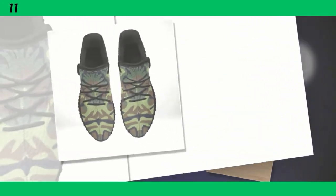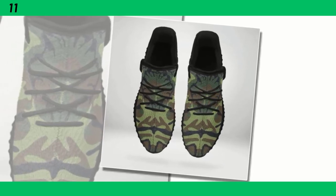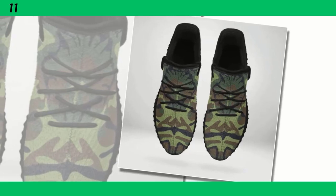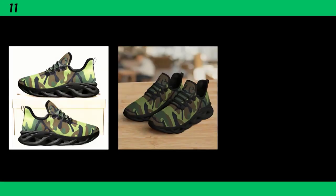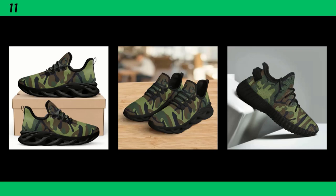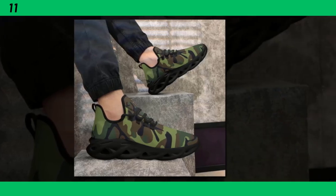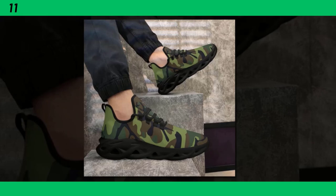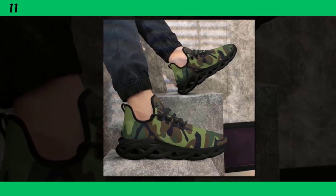These sneakers feature the same wave-designed sole as our first pair, but with a few added touches that make them stand out even more. The sole's design not only provides great traction but also adds a unique visual element — it's the kind of detail that makes people take a second look. Just like the other models, these come with a moisture-wicking mesh upper, ensuring your feet stay comfortable whether you're navigating busy streets or hitting the gym. These sneakers are incredibly versatile — pair them with jeans, shorts, or even a casual outfit. The camo pattern adds that rugged, stylish edge to any look. If you're looking for a shoe that can do it all, these might just be the perfect pick.